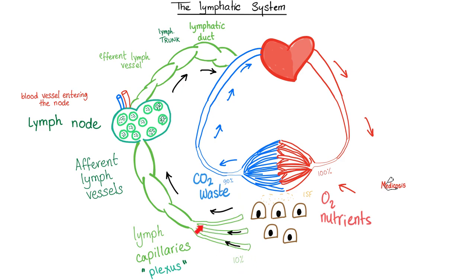The remaining 10% will be collected by lymphatic vessels — first lymphatic capillaries, and then afferent lymphatic vessels. The word afferent means towards something. Towards what? The lymph node — the police station. After this, I have the vessel leaving from the lymph node and we go back to the heart.